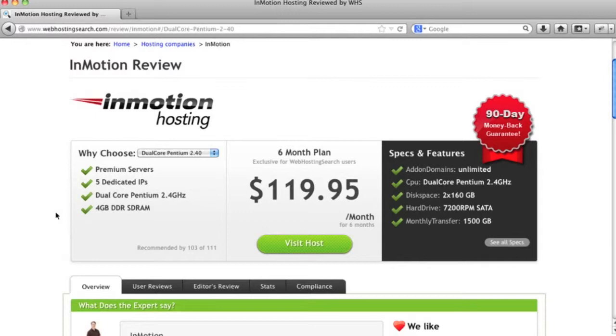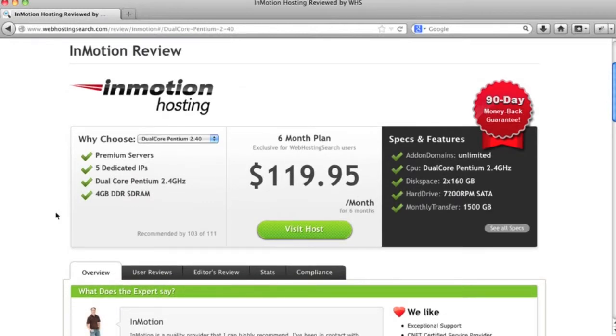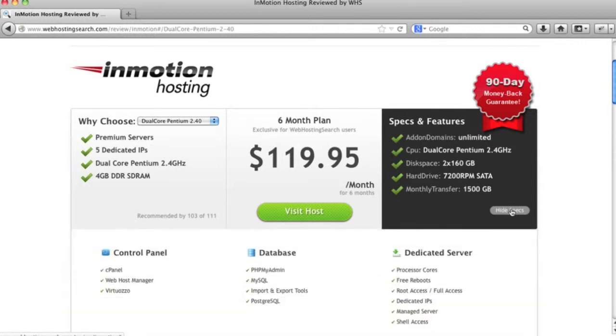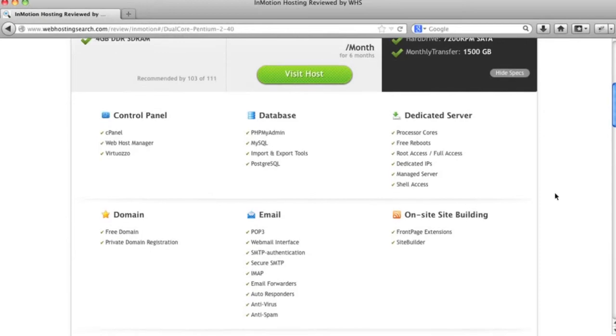A good frame of reference when selecting a dedicated server is to review the InMotion review on Web Hosting Search for their dedicated plan — they're one of the top dedicated servers on the market. You want to make sure that whoever you choose has many of these same features. If you click on 'See All Specs,' you can see the features you'll want to look for when selecting your dedicated server.